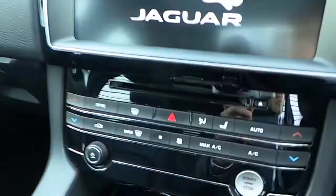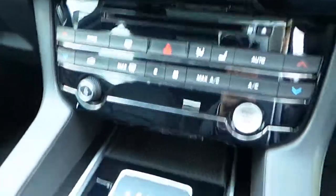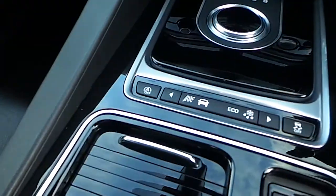8-inch touch screen, CD player, air con. You also have your terrain response settings just here.